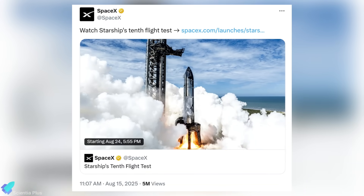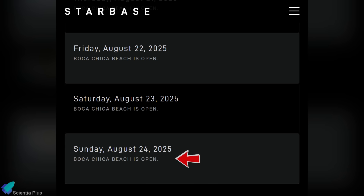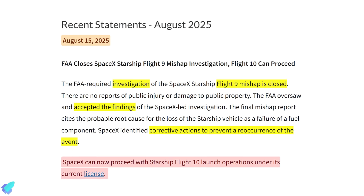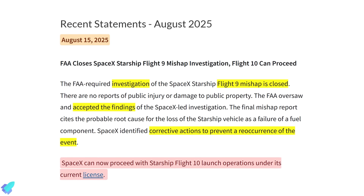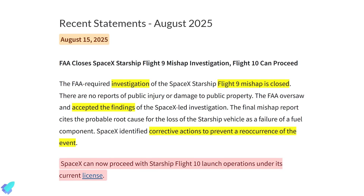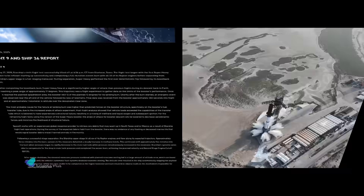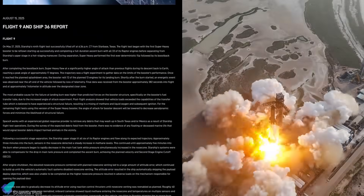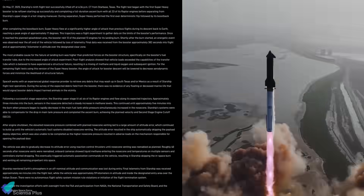SpaceX initially targeted August 24th for the launch and began preparations accordingly. However, the scheduled road closure for that day was revoked on Sunday morning, signaling that more time is needed to ready the vehicles and pad for the test flight. Meanwhile, the FAA issued the Flight 10 launch license on August 15th, officially closing the Flight 9 investigation. The agency accepted SpaceX's findings and corrective actions, clearing the path forward.